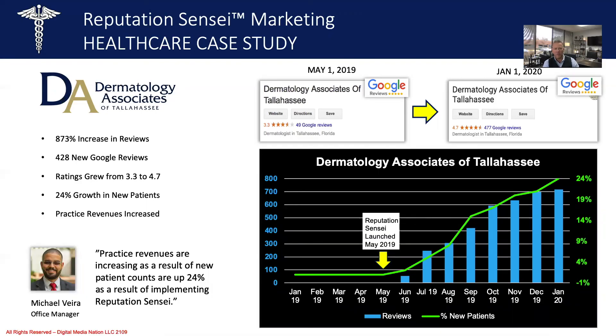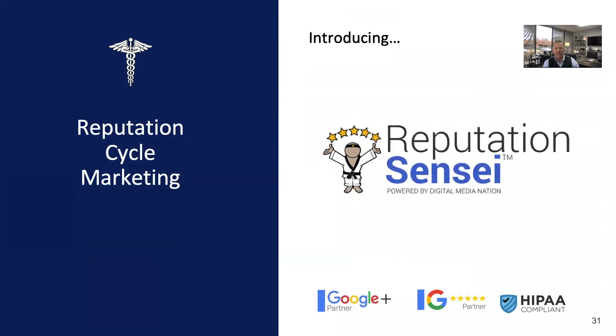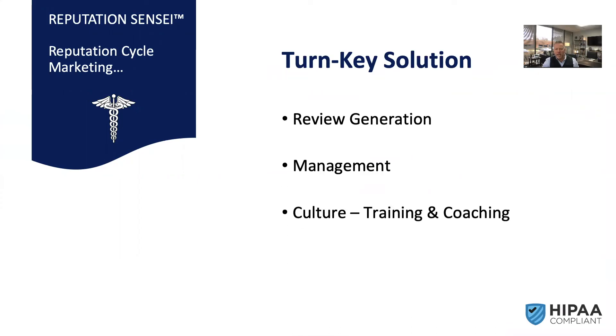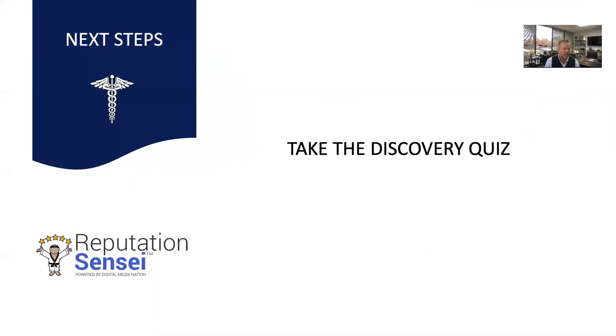We are Reputation Sensei, and we use Reputation Cycle Marketing — it is a four-part, four-level solution: review generation, management, culture built in through coaching and training, and the best part — reputation marketing, turning your reviews into marketing assets to build confidence in the local area that you're the business prospective patients can trust. What business owners find most surprising when engaging us is the low cost — typically our cost is less than a daily Starbucks habit for most Americans. So next steps: if you're interested in growing your new patient counts, growing your practice revenues, and improving your patient experience, take the discovery quiz. This will give us more information about your company and allow us to know if you're a right fit for us and if we're a right fit for you. When you implement the Reputation Cycle Marketing strategy, you're going to see an increase in business. Thank you.